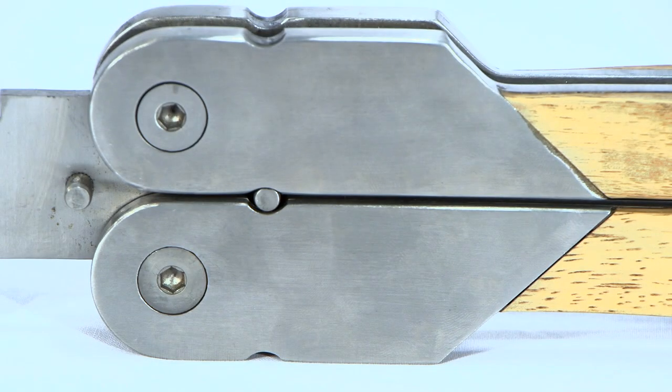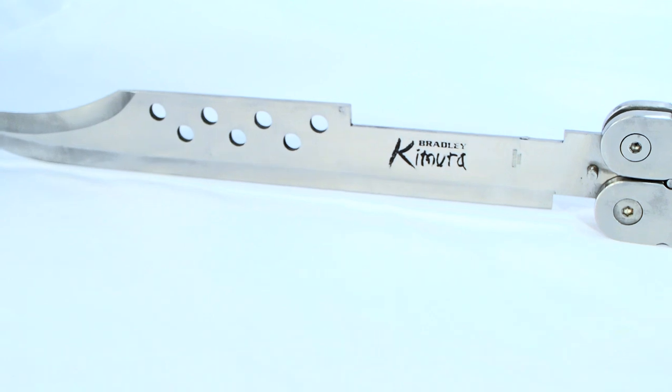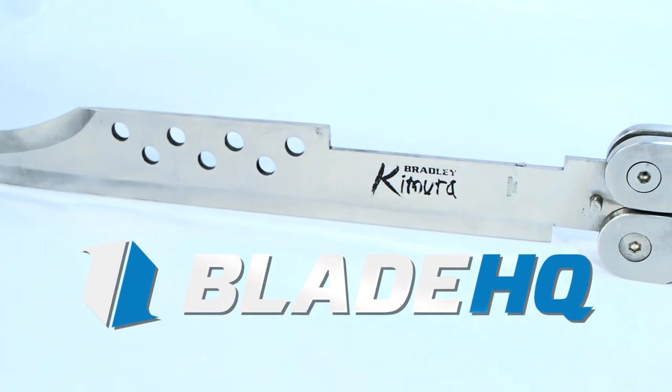The heart-shaped bolster cradles double meteorite tang pins and is guaranteed to give you a plus-five defense bonus when going into battle. The Bradley Cutlery Titan Kimura, exclusively at Blade HQ.